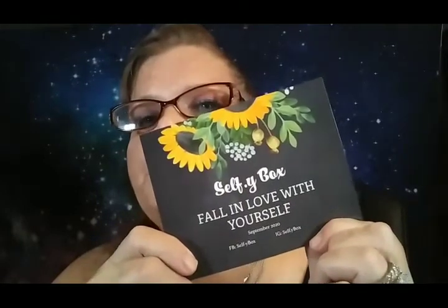So today is the Selfie Box. This is what it looked like when I got it. Let me put on my glasses because y'all know I can't see without them. It says 'Dear Self. Selfie Box. Fall in love with yourself. September 2020.' I love these sunflowers — they are so beautiful.